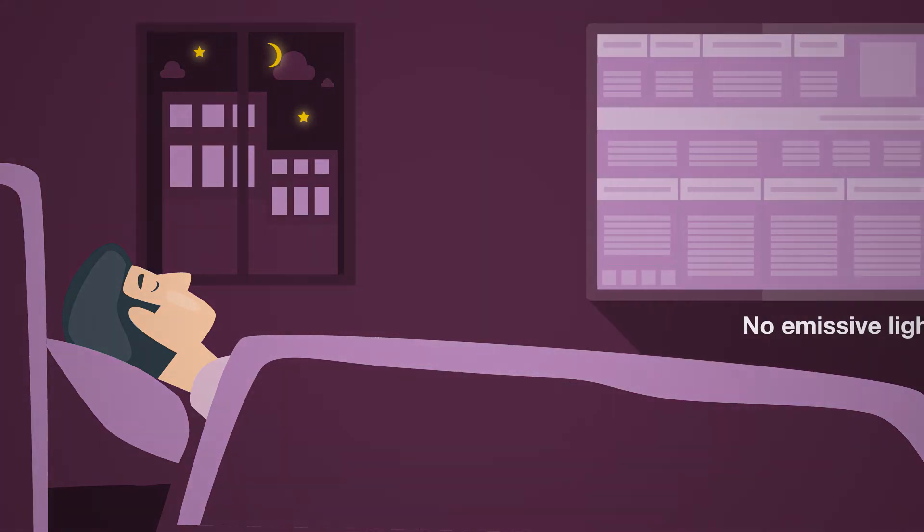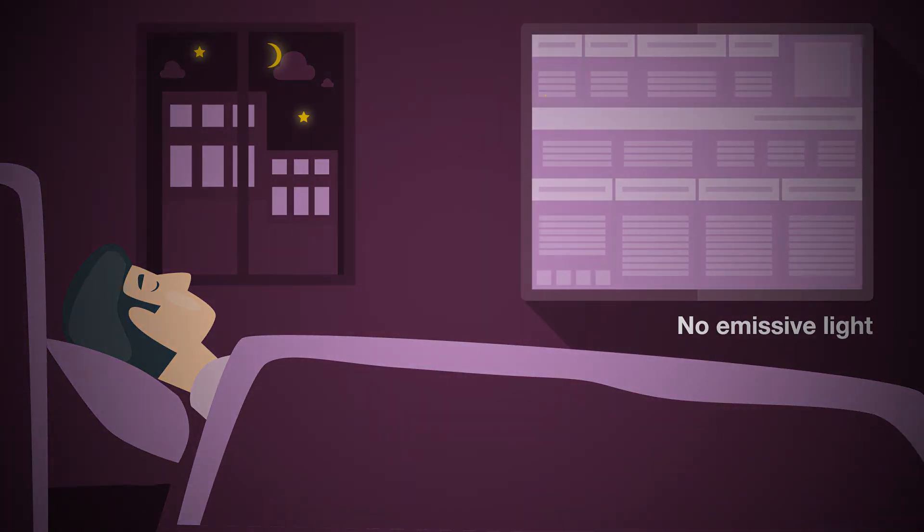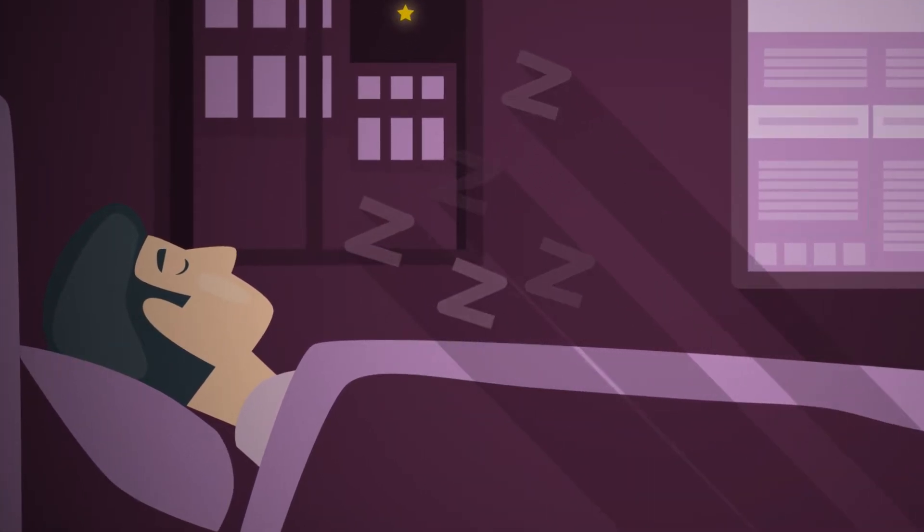For patients, our technology creates an environment that's comfortable and calm. Unlike traditional technologies such as TVs and computer screens, our displays produce no emissive light, encouraging uninterrupted sleep and making for happier patients.